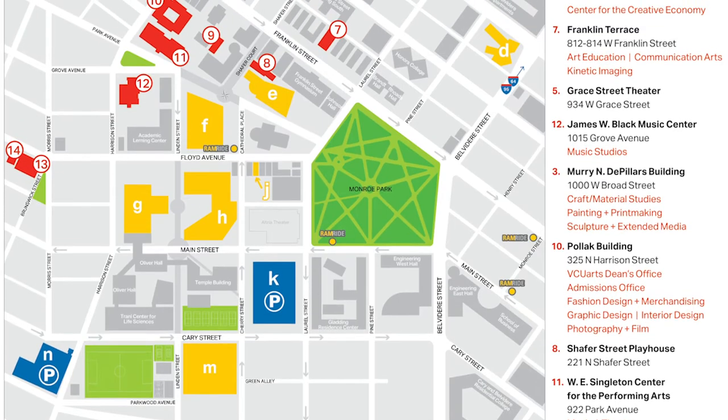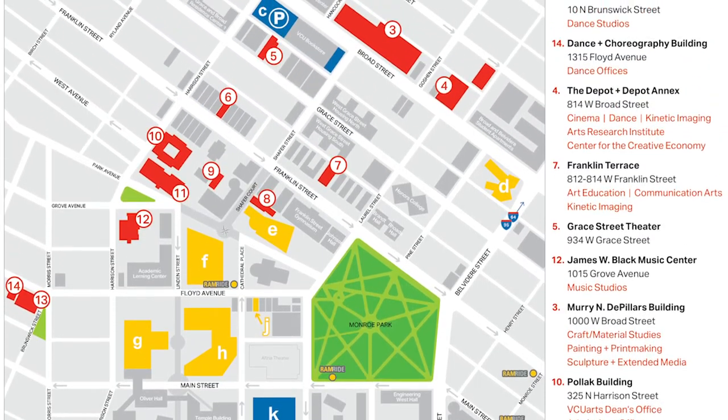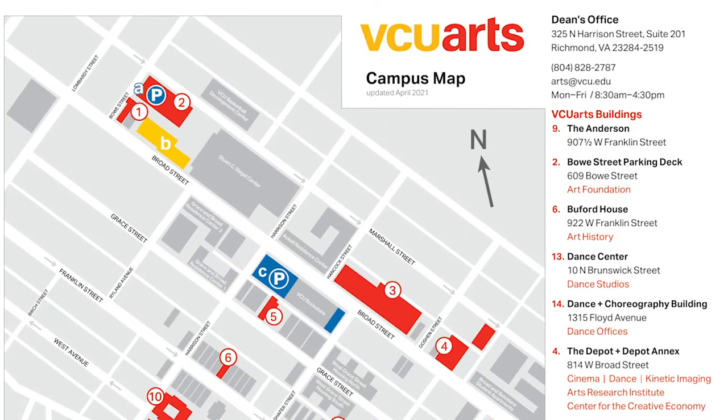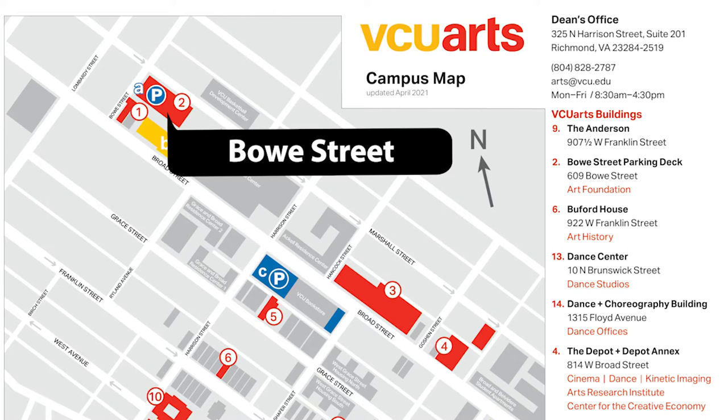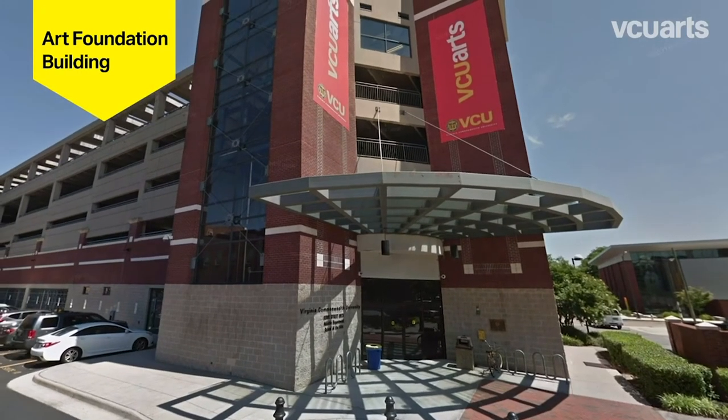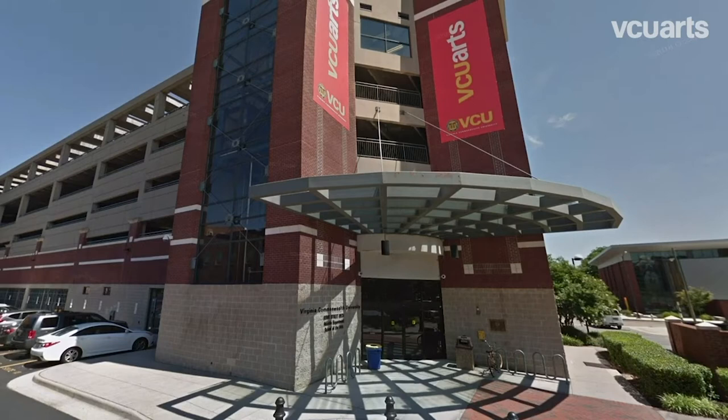I'm going to take you on a virtual tour to see some of the buildings our students work in. Hopefully this will help you get a better feel for the campus. Starting off will be the Art Foundation program, which is located above the Bow Street parking deck. Art Foundation is the first year program for most of our visual art majors. Let's head inside.